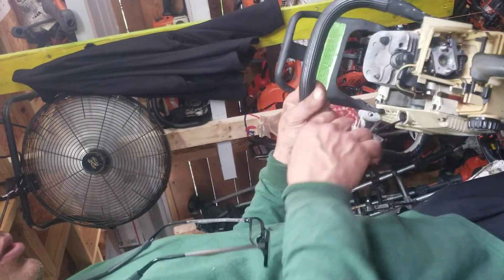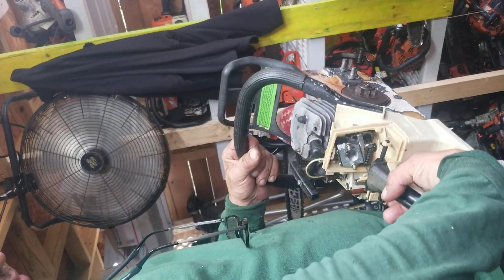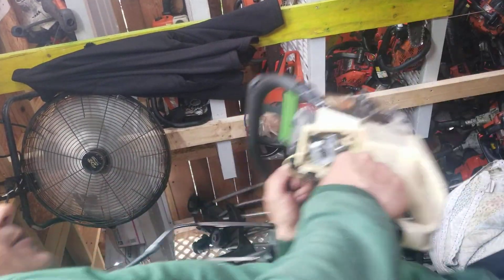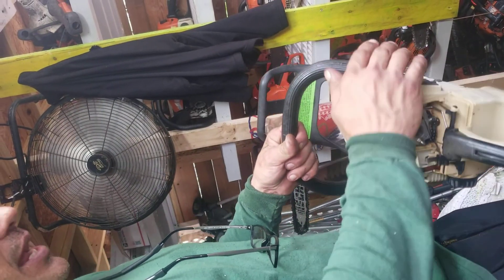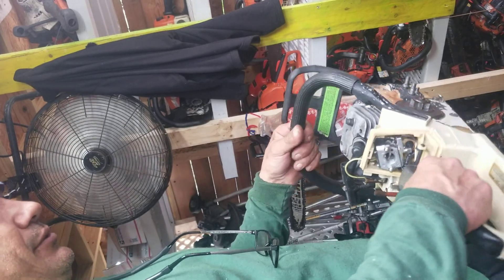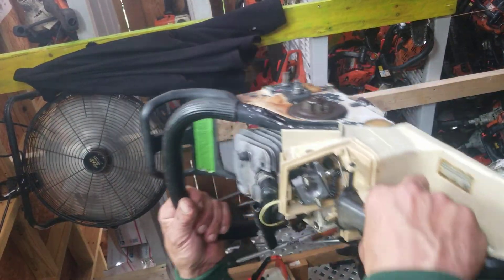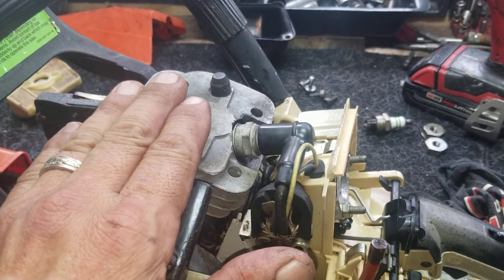I guess it shook. Whoa, whoa, easy baby. Calm down little one, I know how you feel.